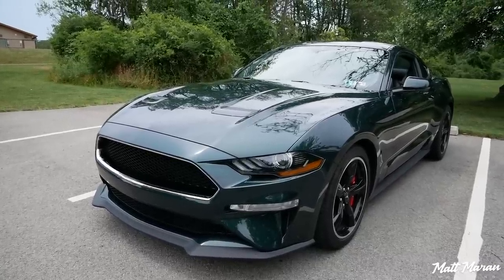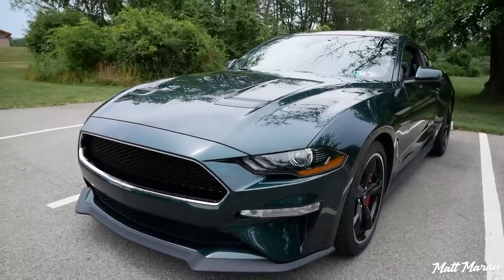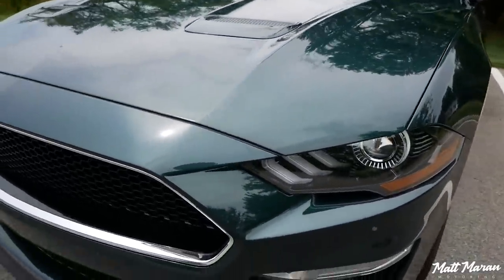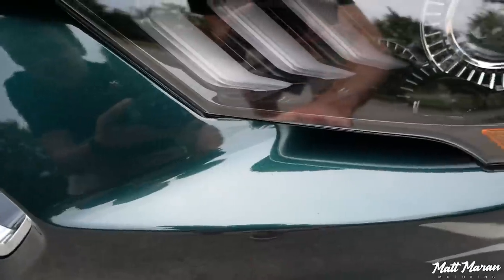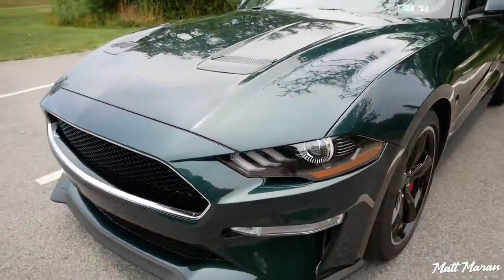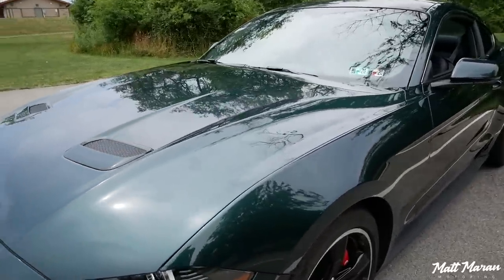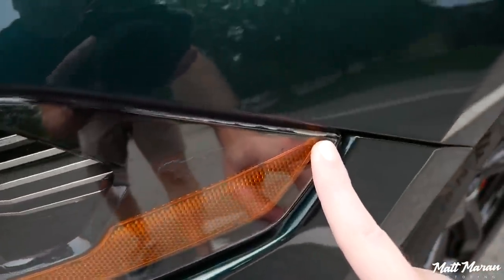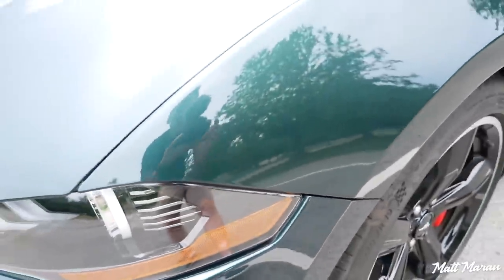One thing a lot of people ask about is the XPEL paint protection film, which I had put on when the car was brand new. 13,000 miles isn't a ton, so you can't expect much wear. But it's really been doing so well. There's a couple little things I pointed out last year — they're so minor — and overall it's still holding up really, really well. They did do the headlights, and you can see a little bit of stuff under the film there. That's the only spot where you can even tell this car has paint protection film.